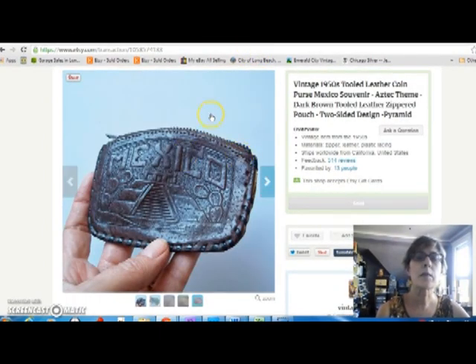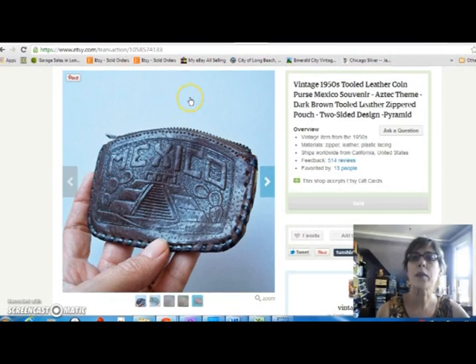Sold another one of these little leather embossed Mexico souvenir coin purses. This one is a little nicer than some of the others — it had a metal zipper instead of plastic and was in better condition. I sold it for $12 and paid $2 for it.